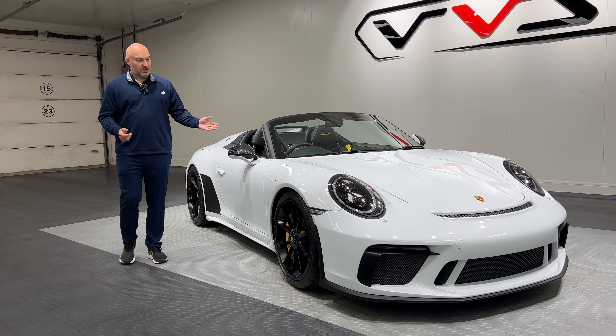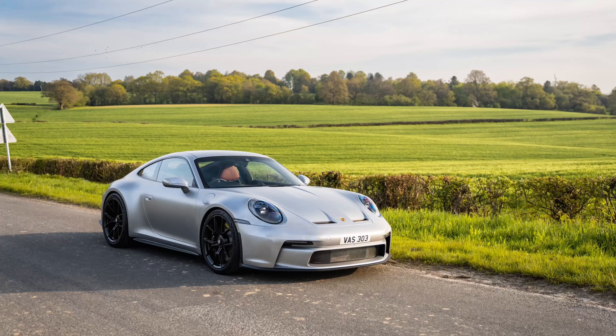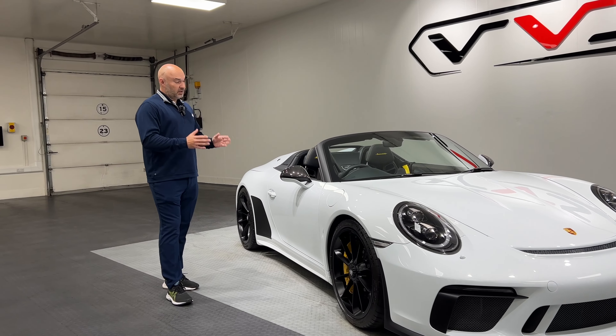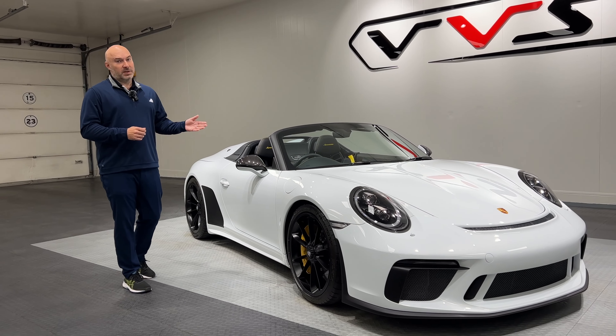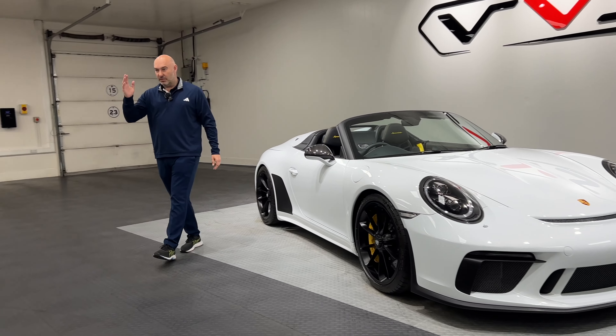It's one of the best GT3s — I prefer the look of it to the 992 actually. I think it looks great; for me, not sure on white, I'd probably have silver or maybe black. It's an awesome car, it's going to hold its money. I think the owner's got it up for £20,000 more than six weeks ago, so he'd do very well with this car.